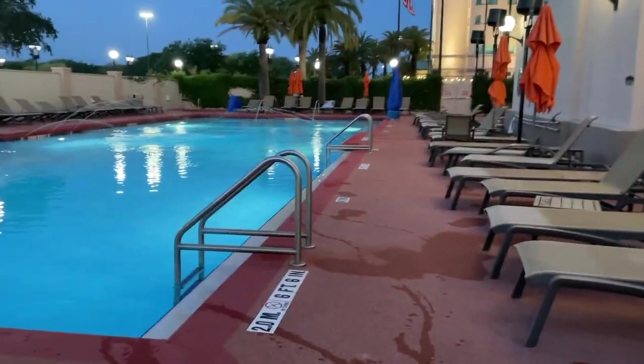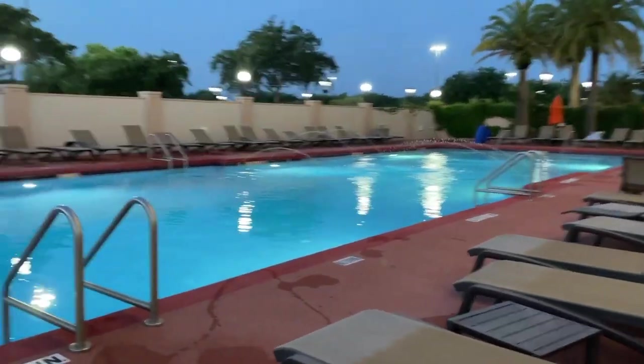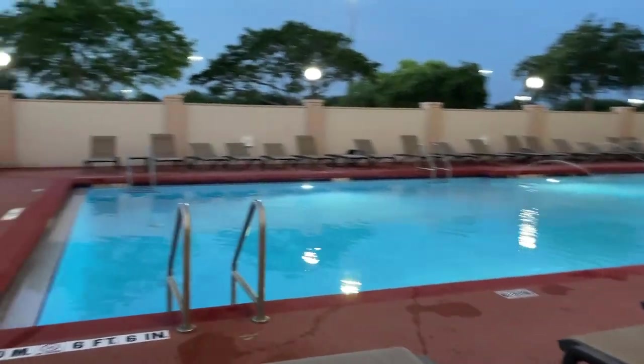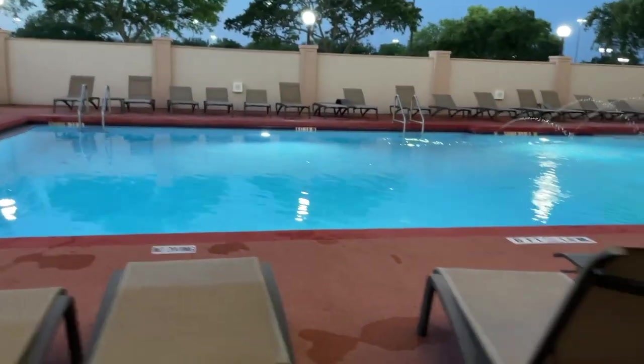A little bit more information. As always, like and subscribe. Love these travel views.